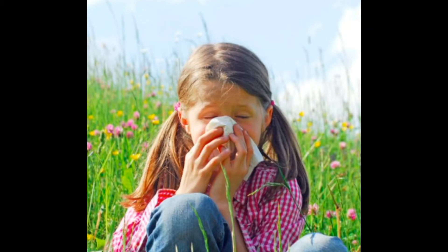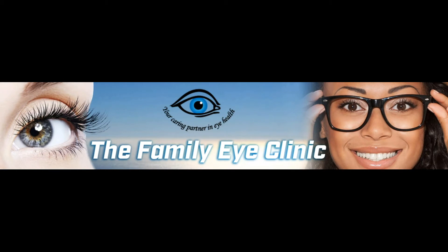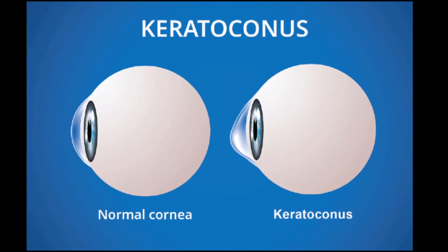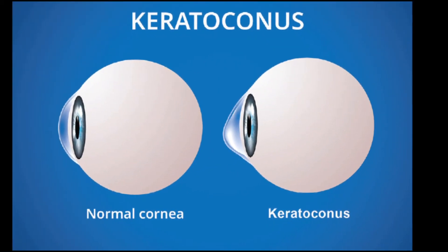Even when a child does not complain of poor vision, as a parent you need to be concerned if they are continually itching. Keratoconus has been diagnosed as early as before the teens, and there are tests in the doctor's office including vision testing and others to objectively make that diagnosis.